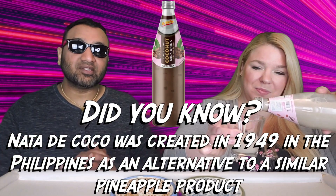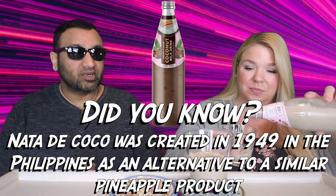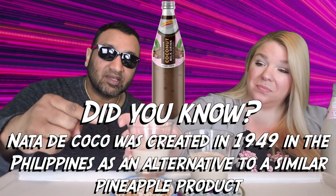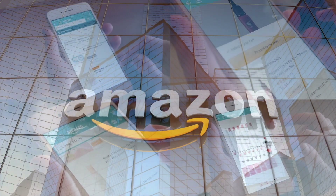If you guys are new to our channel, basically we review everyday grocery items. So before you spend your hard-earned money, let us tell you if it's worth it. I hope that this is good. Let's see how it smells. Wow, it smells like chocolate. Very chocolatey.